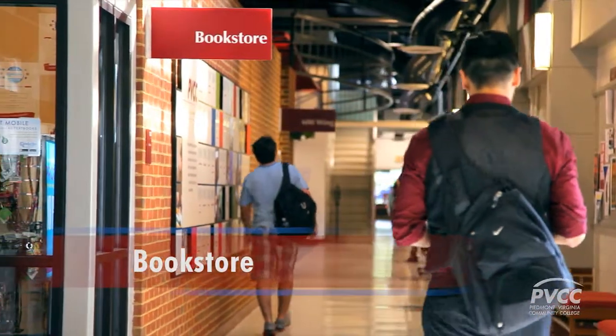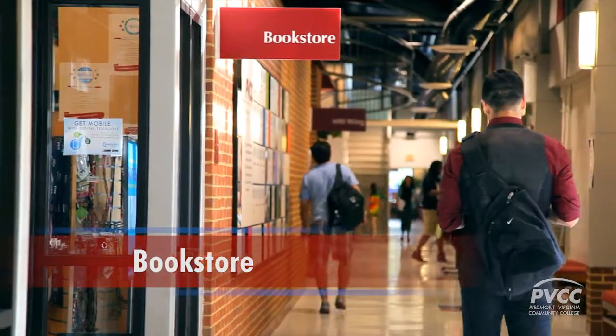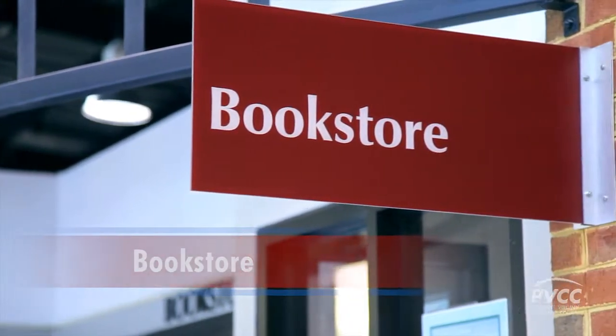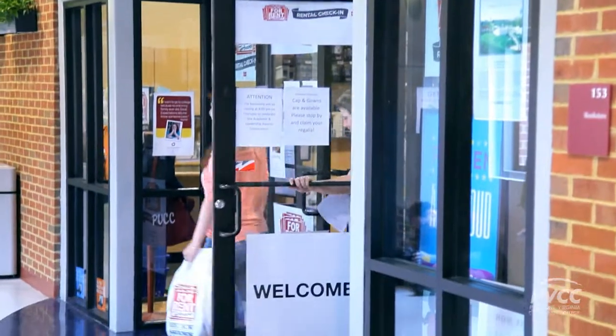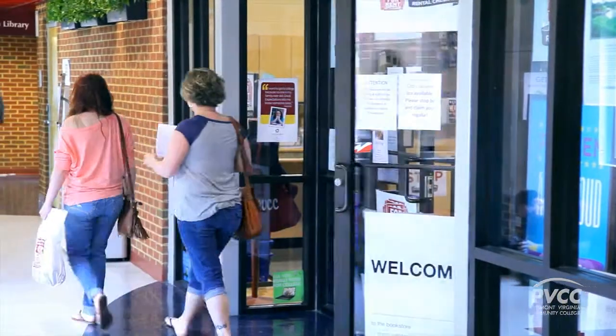The campus bookstore is where students can buy new and used textbooks, as well as sell them back at the end of the semester. The bookstore is conveniently located in the center of the main building with an online store as well.